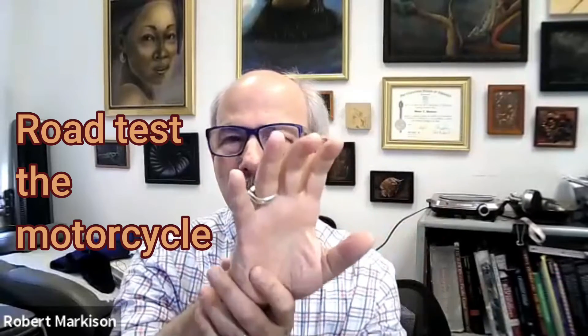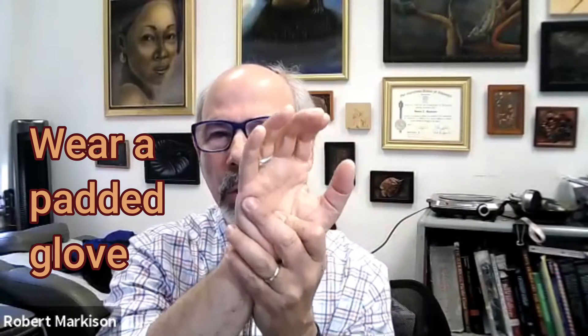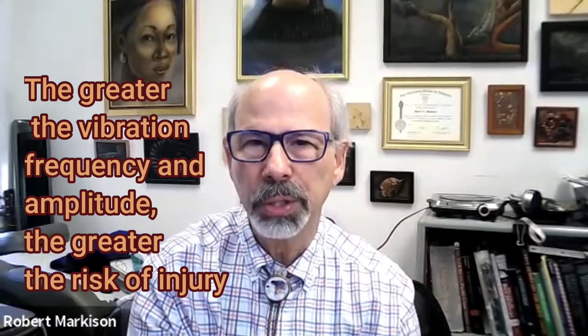When you try motorcycles, depending on your size, weight, and grip strength, you really do want to road test a motorcycle and see how much transmitted vibration is going through the hand. In addition to avoiding resting on the vulnerable part of the ulnar nerve, you want a padded glove to mitigate and reduce any vibration trauma to nerves and vessels. The greater the vibration frequency and amplitude, the greater the risk of injury, depending on the unique anatomy of your hand — no two hands are created equal.